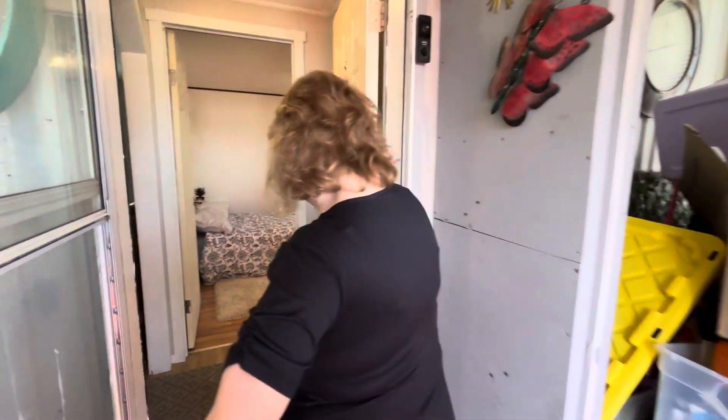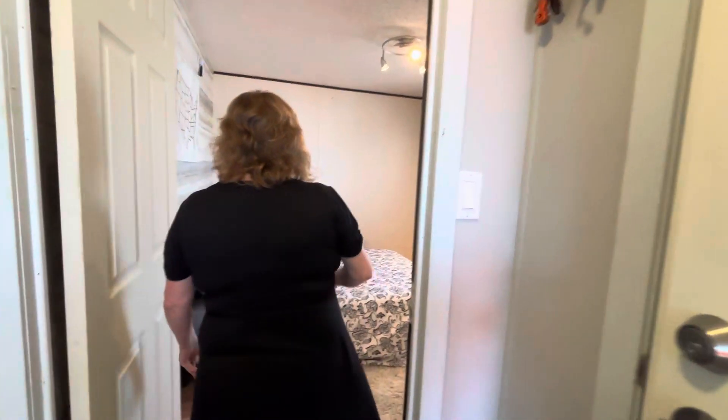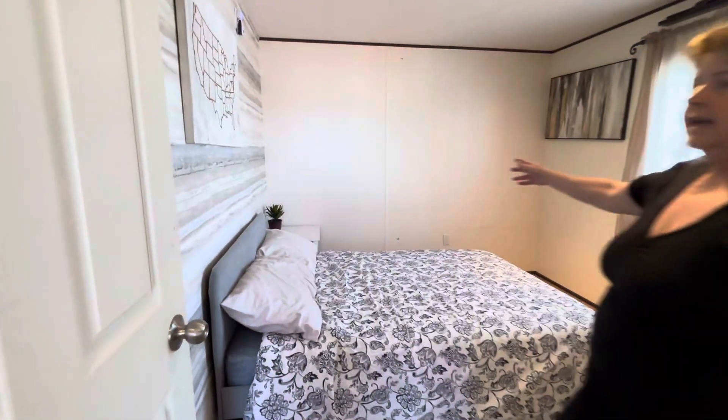Come on in. As you enter, there's a closet here for your clothes. And in here is the bedroom.